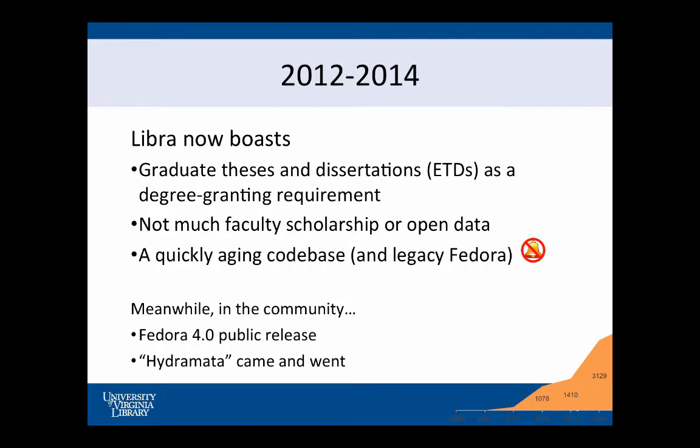Moving into stuff I can actually remember now. Between 2012 and 2014 — I want you to notice — no developers left. And we got some stuff done. You start to see our repository really growing. We're up around 3,000 items, and most of that I would say are theses and dissertations for sure. We've got that going, and we've got great linkages there. Not too much interest in the other things that the repository can take.